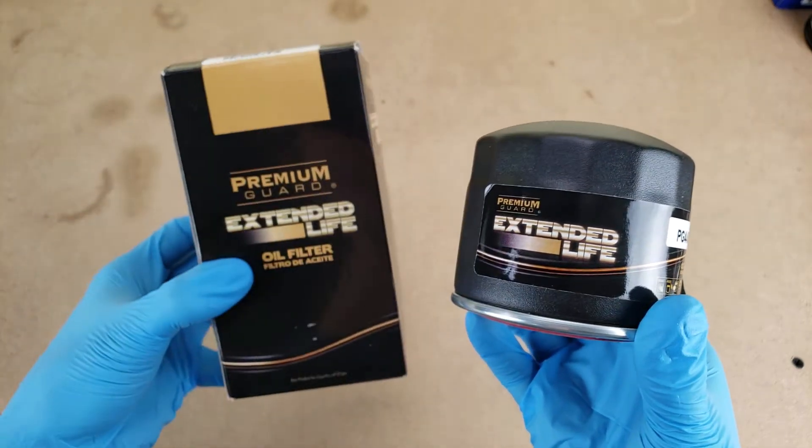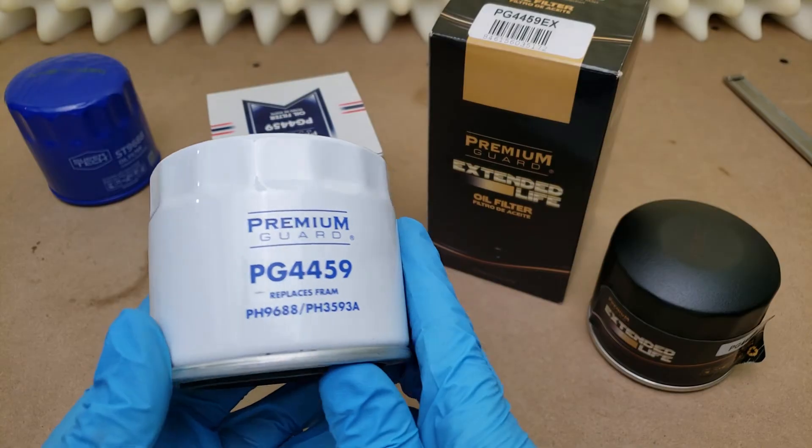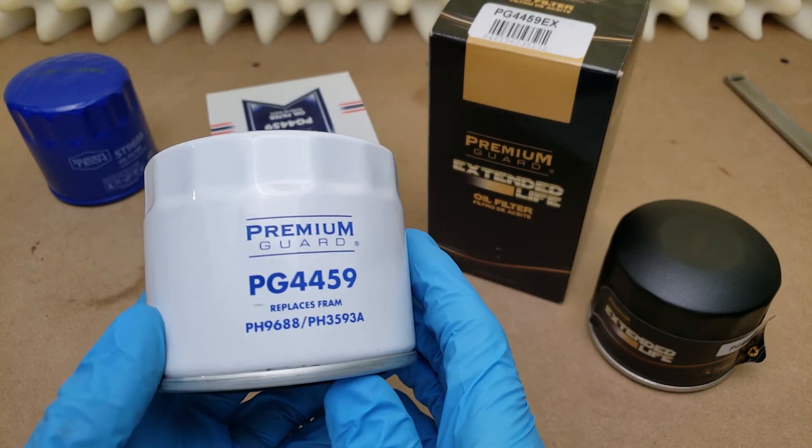Premium Guard Extended Life, now shipping in extended boxes. Hey guys, by request, I'll be looking at Premium Guard filters today.